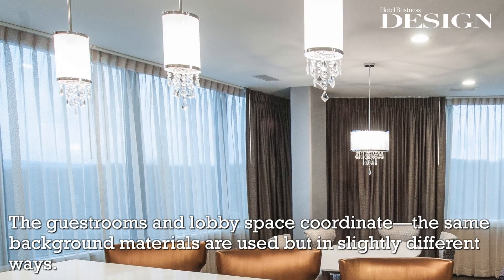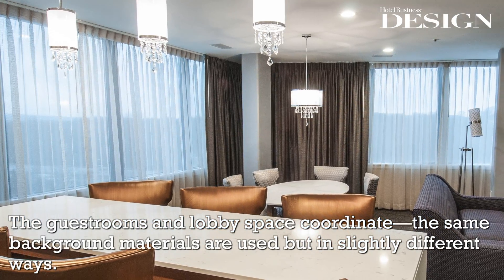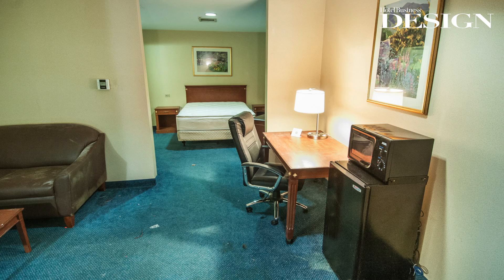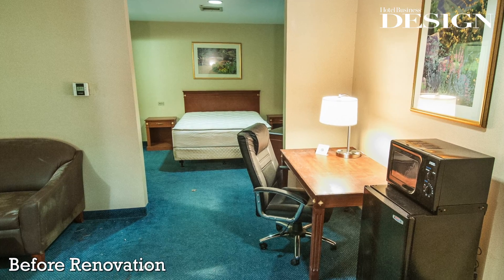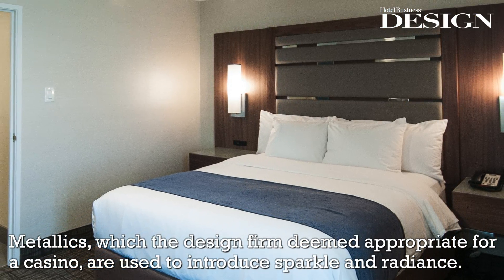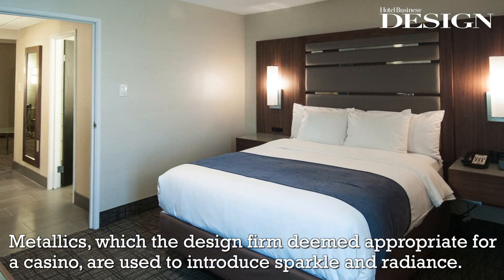The guest rooms and lobby space coordinate — the same background materials are used but in slightly different ways. Metallics, which the design firm deemed appropriate for a casino, are used to introduce sparkle and radiance.